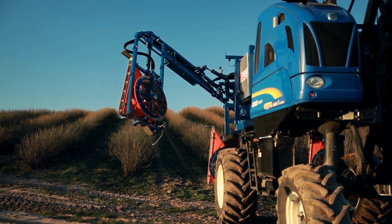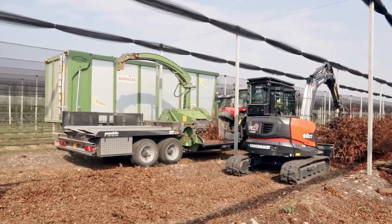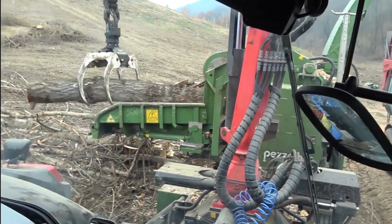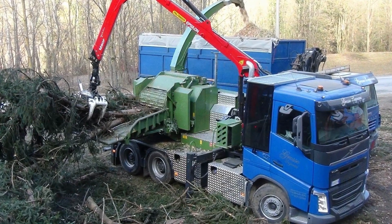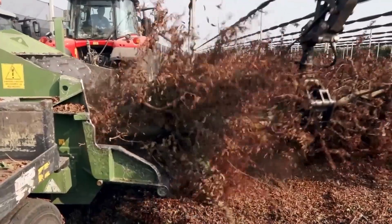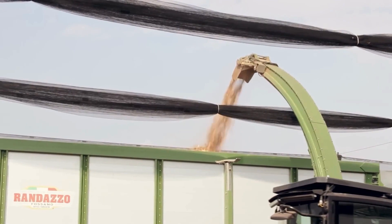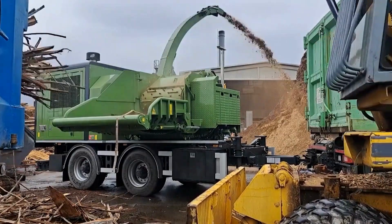The Pezzolatto PTH 1200 820 wood chipper is part of the high power models in the Pezzolatto chipper range. With an 820 millimeter chipper drum diameter, this high quality and efficient wood chipper is produced by Pezzolatto, a leading company specialized in woodworking equipment and agricultural machinery in Italy. The Pezzolatto PTH 1200 820 is designed with an expanded drum system that cuts wood chips into small pieces, facilitating the collection and processing of wood from freshly cut to dry wood, ensuring high quality chips.